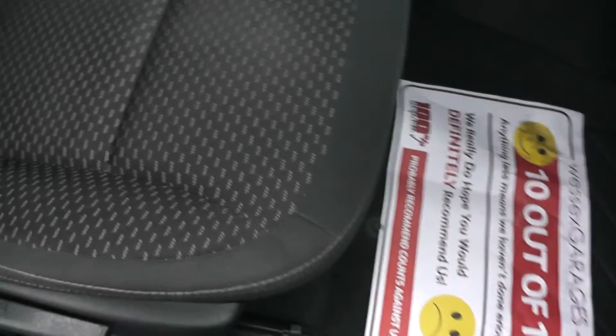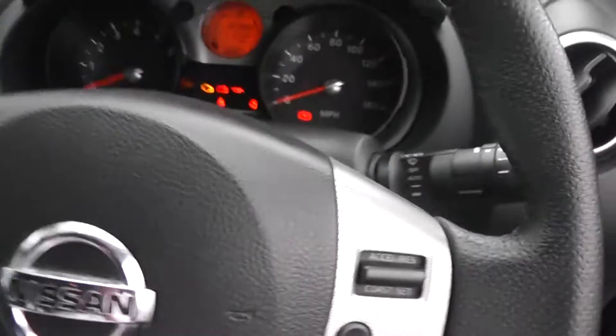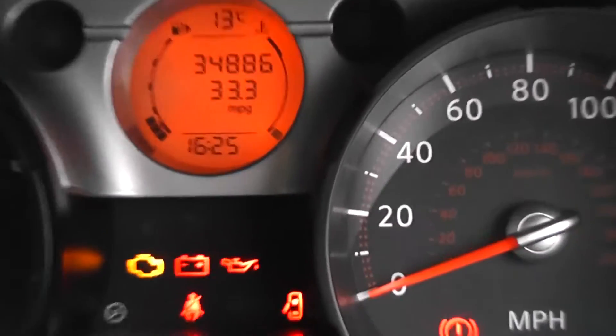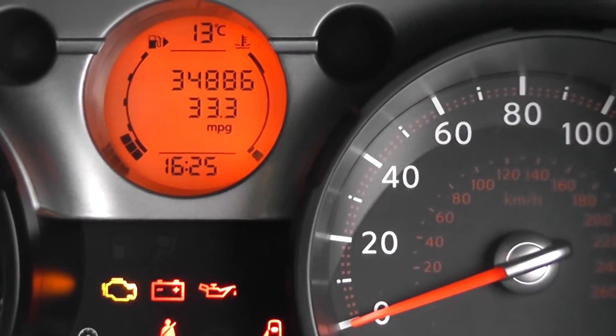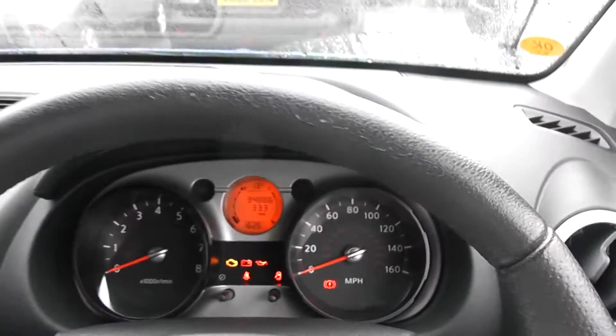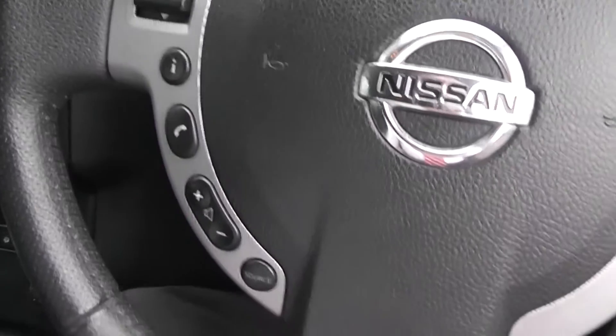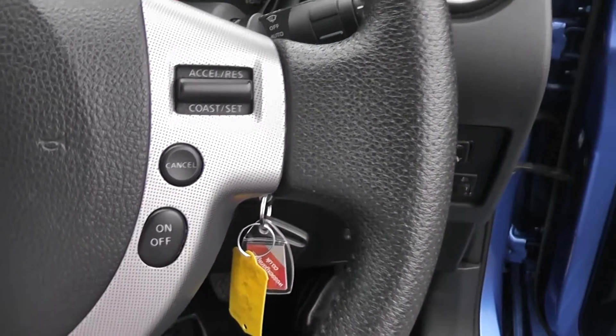Looking at the upholstery, it's a black patterned cloth. Taking a look at the mileage, it's 34,886. On the leather steering wheel we have remote controls for the audio system, telephone, speed limiter, and cruise control.